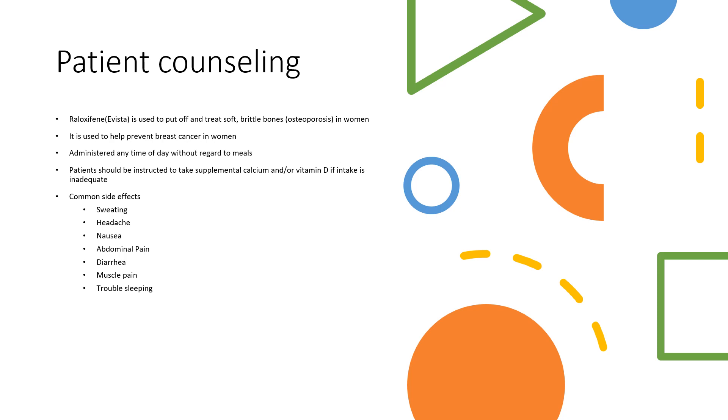A little bit about patient counseling points. Raloxifene is used to prevent and treat soft, brittle bones in women, also known as osteoporosis. It is also used to help prevent breast cancer in women. Patients can take Raloxifene any time of the day without regard to meals.